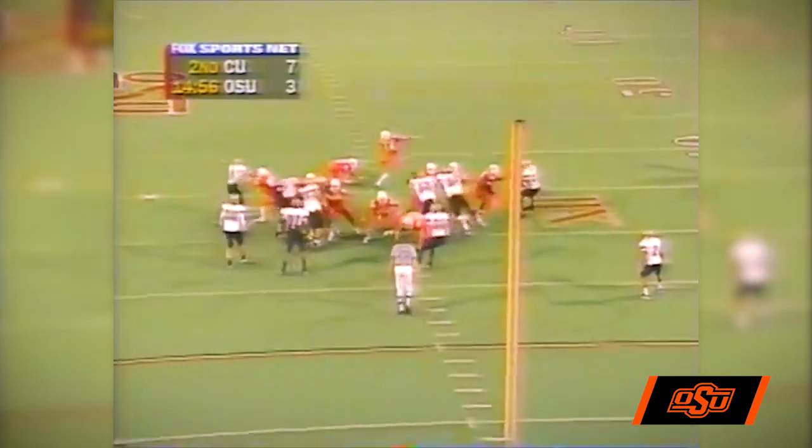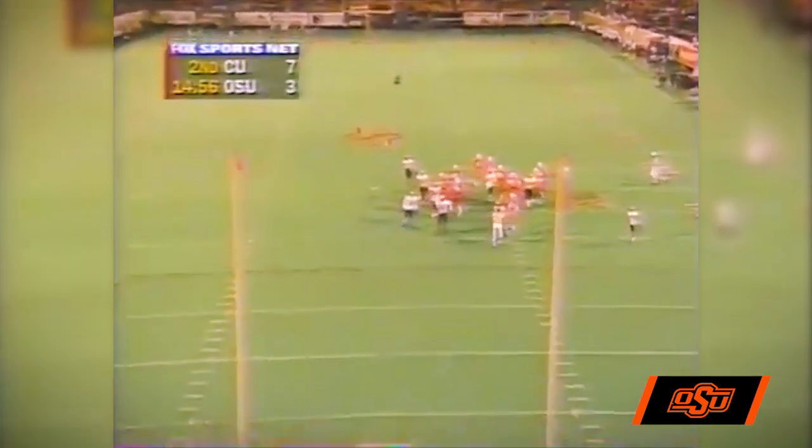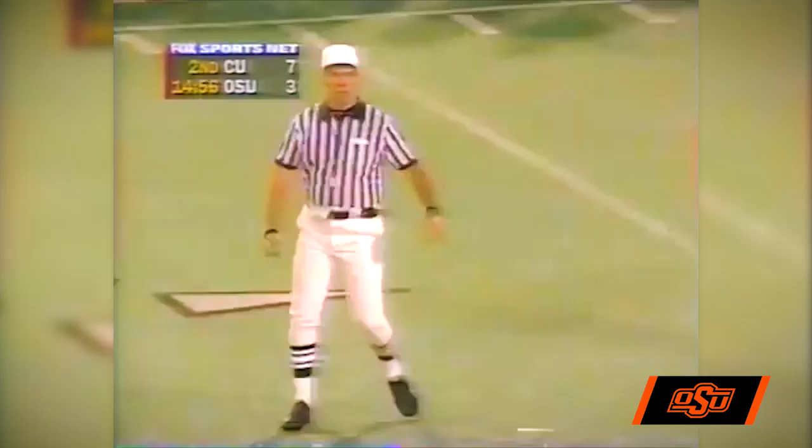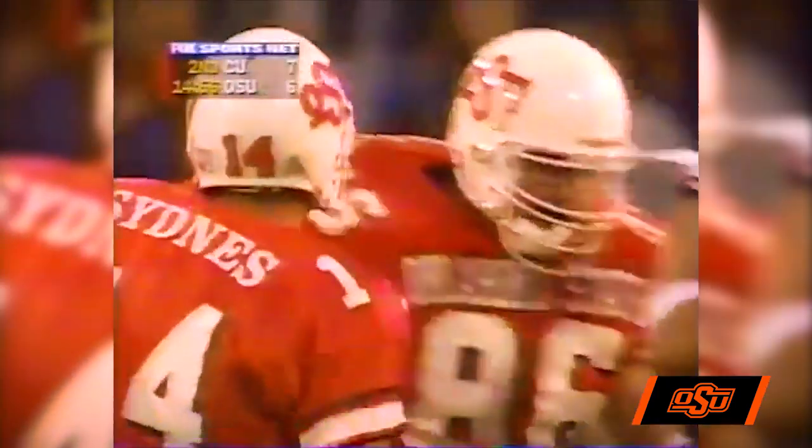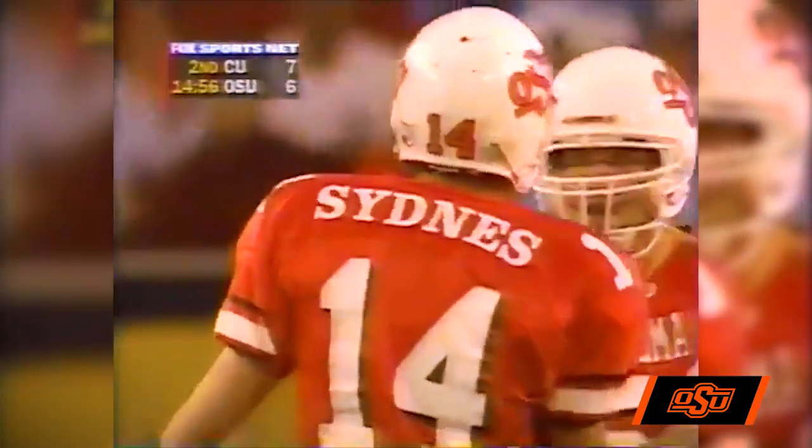Good snap. The kick is up, it's a line drive, got far enough and it went through. Tim Sidnes is good on his fifth consecutive field goal, and the Cowboys have closed it to a 7-6 ball game.